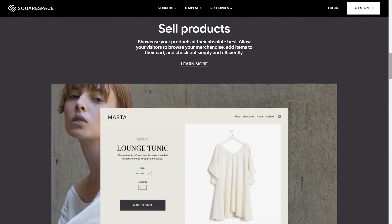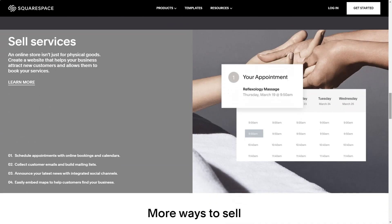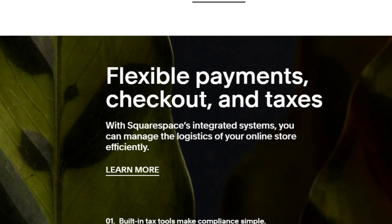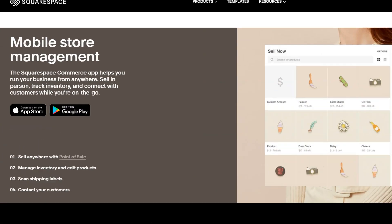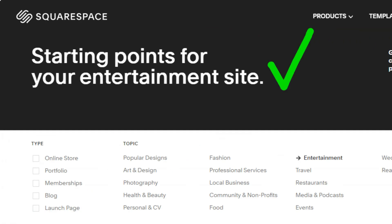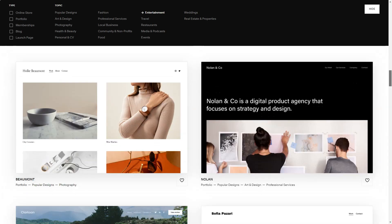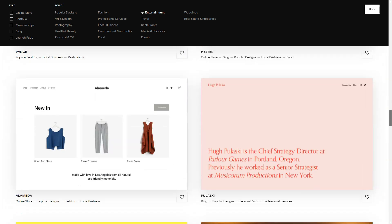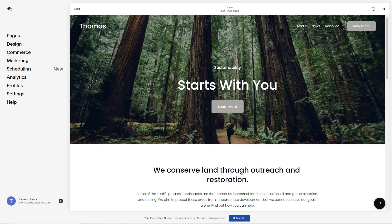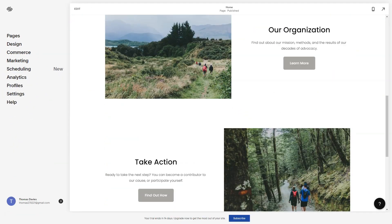Setting up felt like a breeze. Within minutes I had a canvas ready to be painted with my ideas. And if I ever stumbled, Squarespace's support was just an email away. Their swift and insightful response to my logo placement query was a testament to their commitment. Now let's talk pricing. While there isn't a free plan, the 14-day trial felt like a generous invitation to explore. And by the end, I was convinced that the value Squarespace offered was unparalleled.